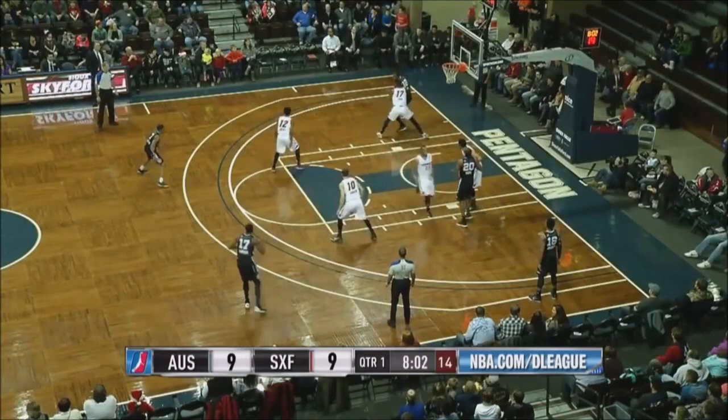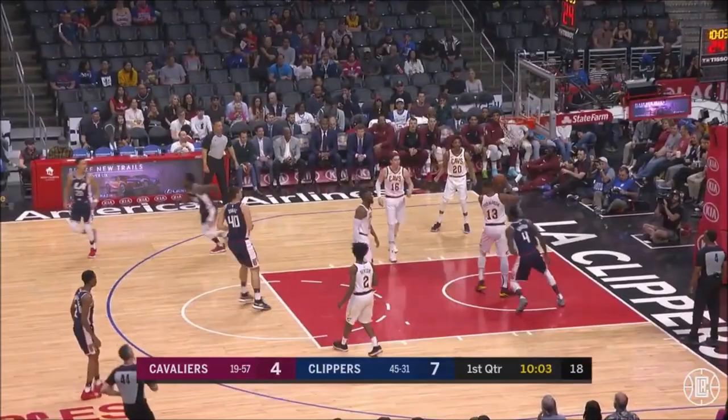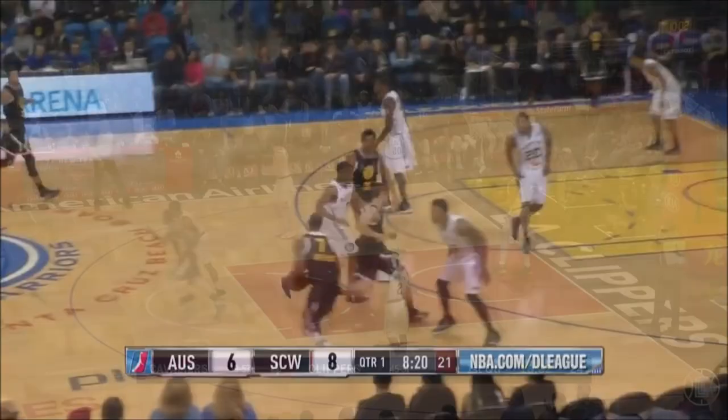First period, grinding down here in the left post is Jermichael Green. Sexton's so explosive getting into the paint, but he's found that balance. Third college start at NC State. Hits both free throws.